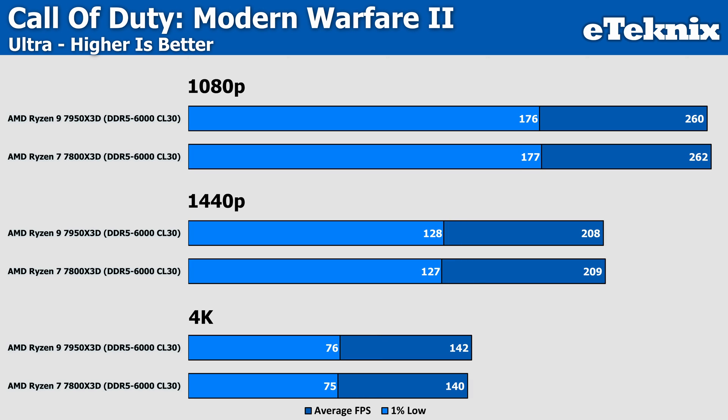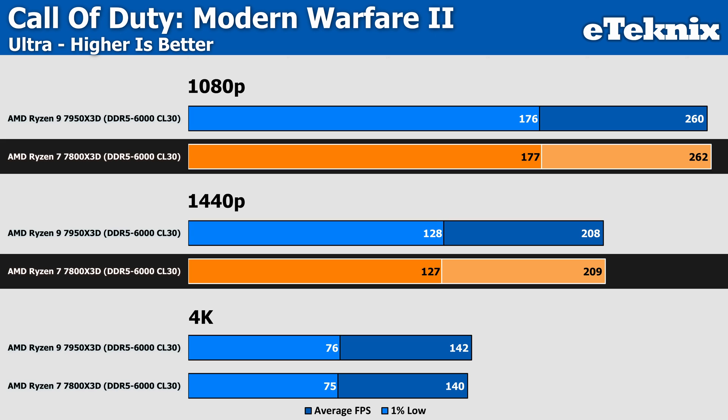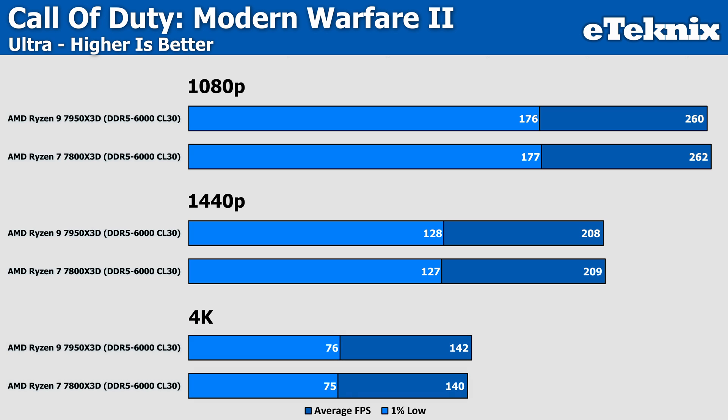Moving on to Call of Duty, and we're again seeing the two chips at pretty much the same frame rates across the board. At 1080p and 1440p, the 7800X3D edges ahead by a few frames, while 4K flips things around and sees the 7950X3D on top. These improvements are all still margin-of-error increases of a few frames here and there, but for the sake of comparison, it's still worth mentioning.